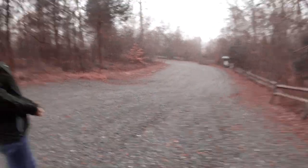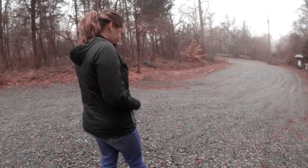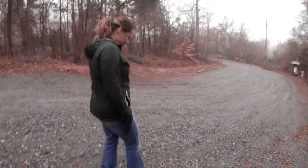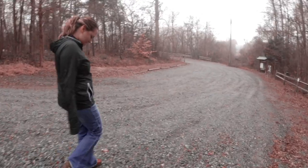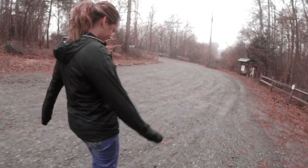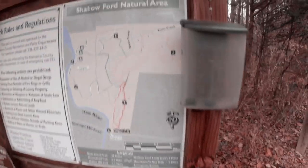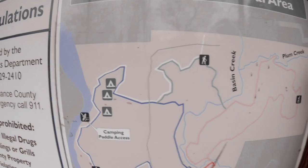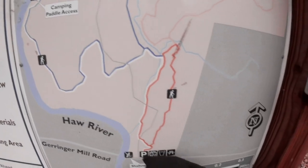Jesse has the Apple Watch Series 3, which will make calls for her without using her phone — that's kind of nifty, assuming you'd have signal. Here's the Shallow Ford natural area, which borders right along the Haul River, so we'll be heading up this way today.